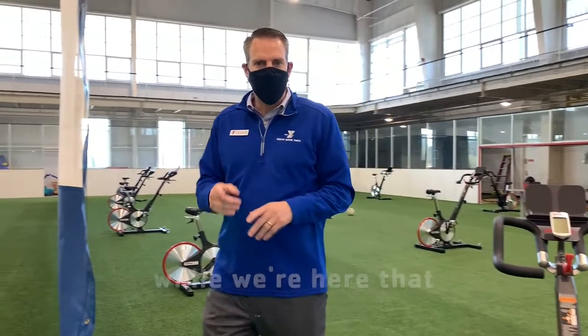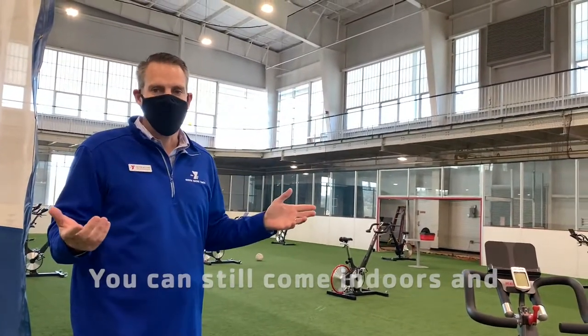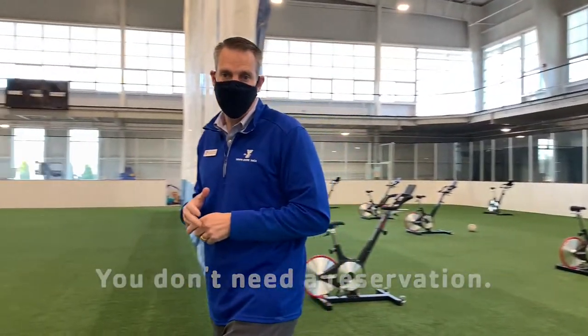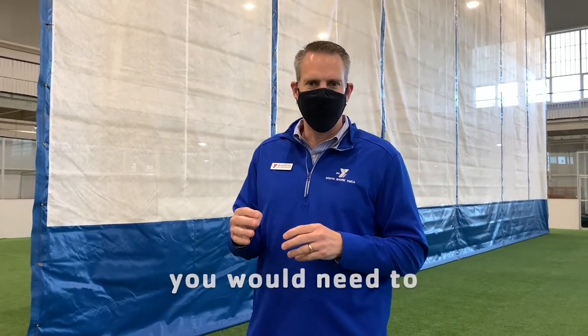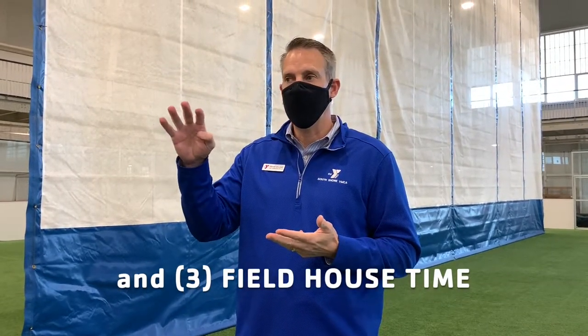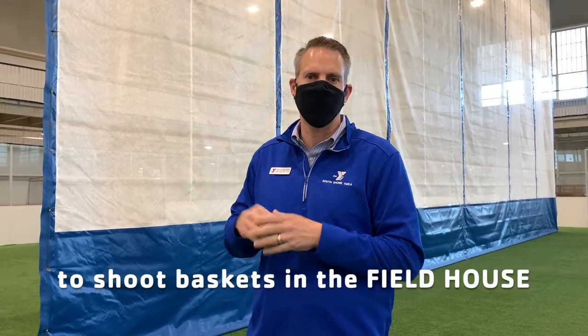I should also point out that the track is still wide open. You can still come indoors and walk or jog on the indoor track anytime you like — you don't need a reservation for that. The only things you would need to make a reservation for are the pools, the playroom, and field house time. So if you and your family wanted to shoot baskets in the field house, you could reserve a time for that as well.